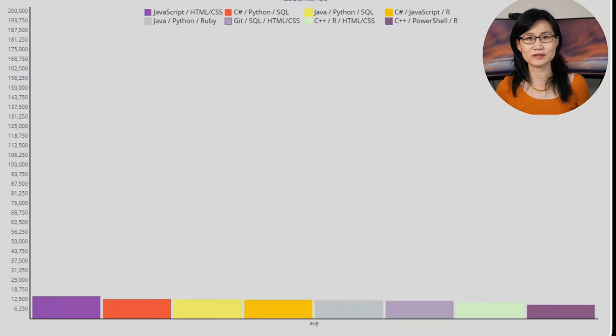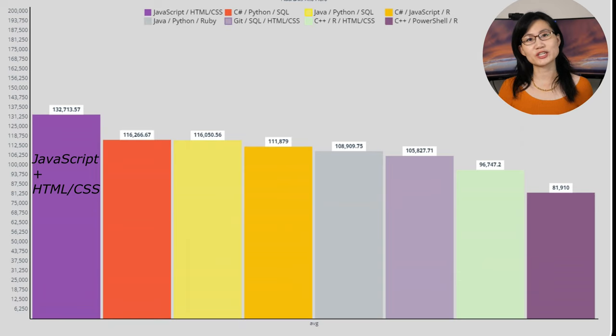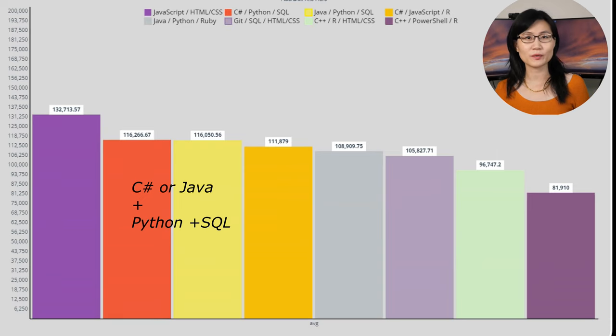Another exploration I did was to find out which combinations of languages are associated with higher salaries, and the results are pretty consistent with the language rankings we just looked at. JavaScript combined with HTML/CSS tops the competition with an average salary of $133,000 a year, followed by the combination of C# or Java with Python and SQL at $113,000 average annual salary. This confirms that Java or JavaScript in combination with Python, SQL, and HTML are not only most in demand but also most highly compensated.